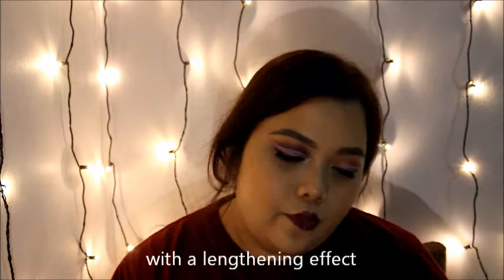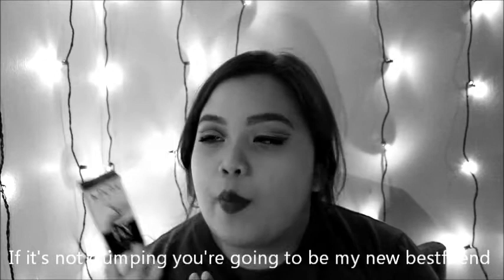Next up is the NYX No Filter Sense Filter Finishing Powder. I've heard a lot of good reviews about this product and I hope it's going to be amazing.